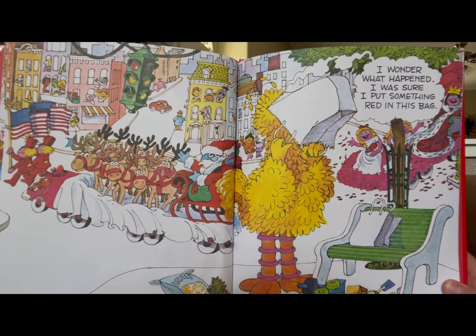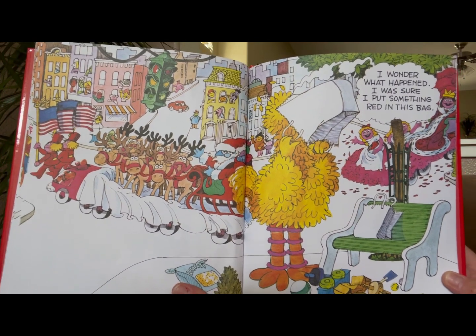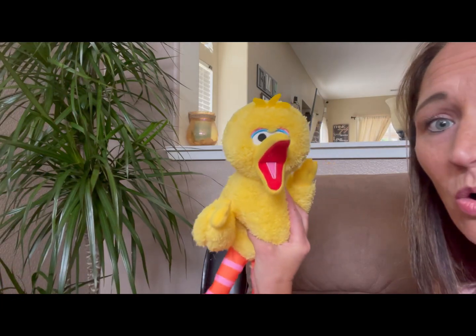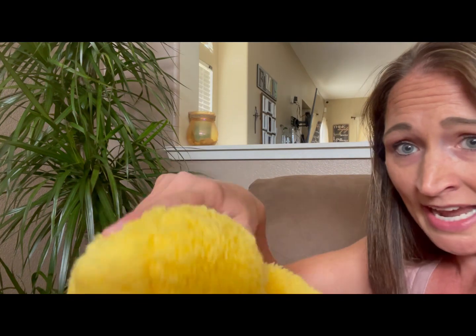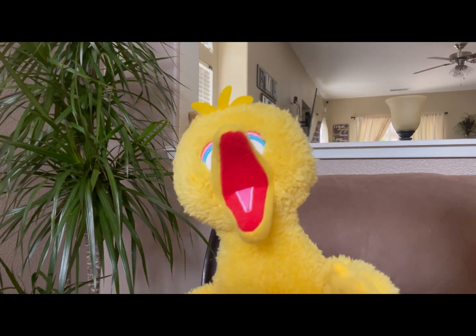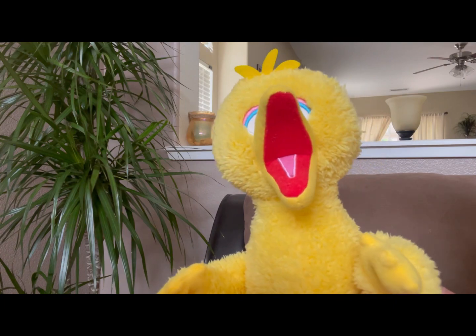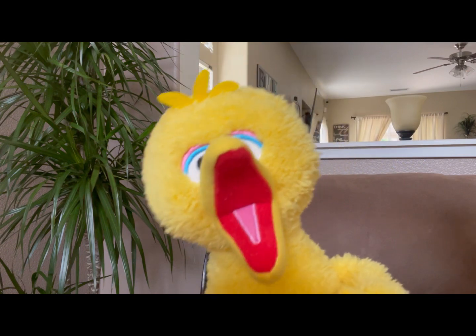I wonder what happened. I was sure I put something red in this bag. Where are my red things that were in this bag? Can you help me find them? I just can't seem to find them in this bag. I need your help. Do you have any red toys or red clothes that you like to wear? Can you show me something red?